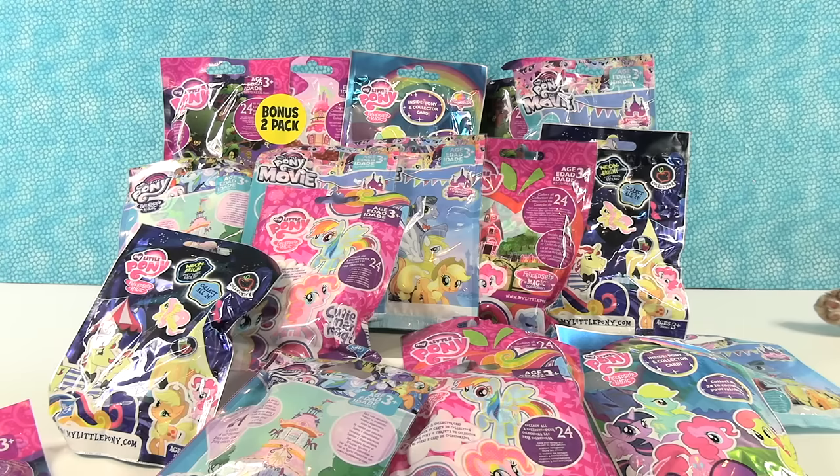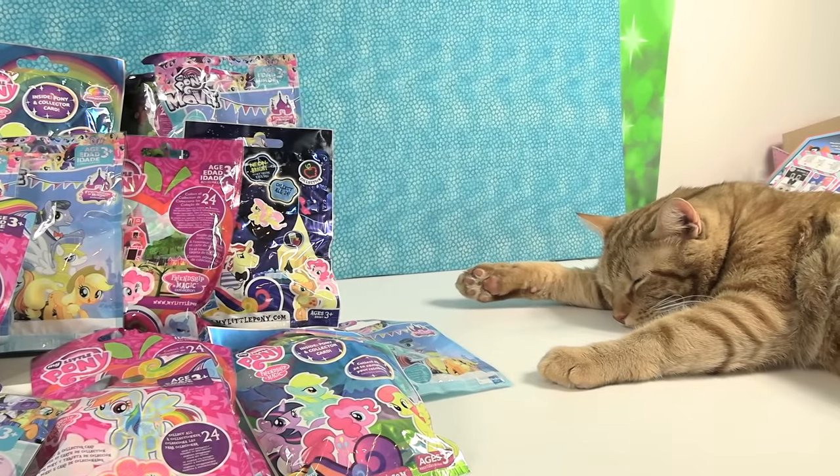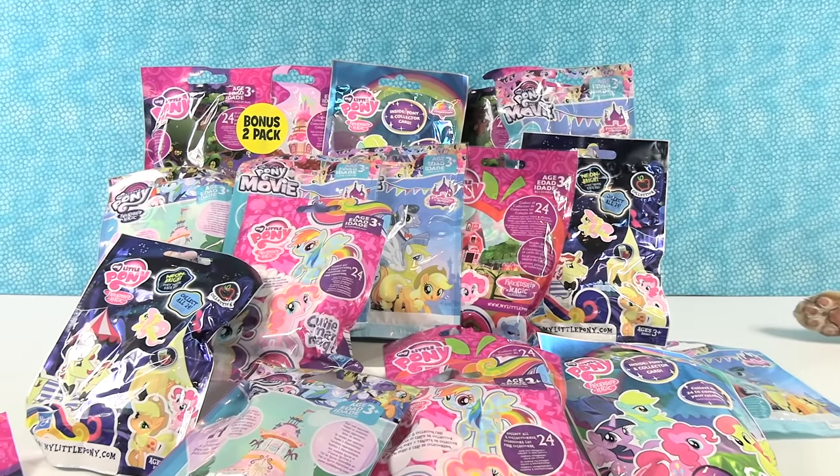Hey guys, it's Shannon and Paula and today we're opening up My Little Ponies — it's a My Little Pony Palooza! We have lots of My Little Pony blind bags from lots of different series. And in case you see that right over there, it's part of Captain Jack. He's here taking a nap as you can tell, so if you hear snoring that's where it's coming from, because yes, he does snore folks.